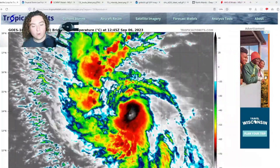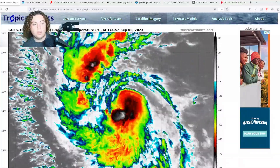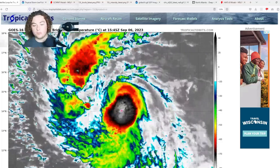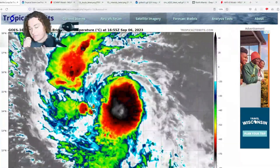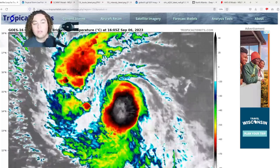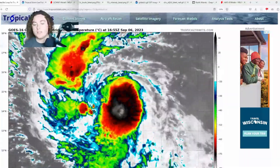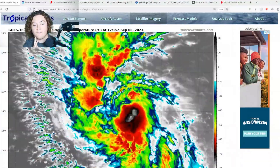Lee is nearing hurricane strength — things are getting pretty real. About 24 hours ago this was a tropical depression with winds of 35 miles per hour, and now winds are at 70. This meets the definition of rapid intensification, so Lee is rapidly intensifying.